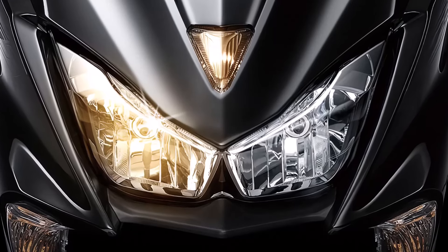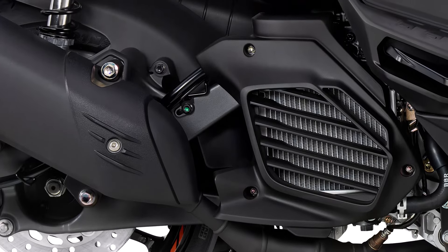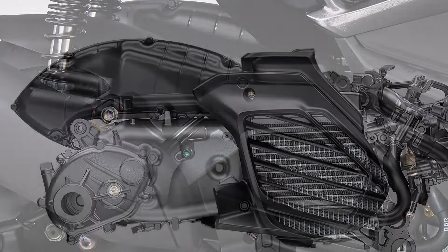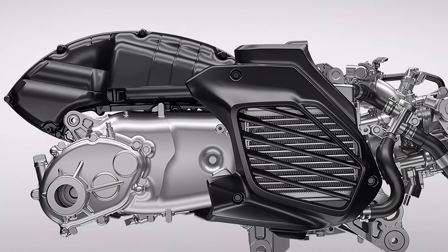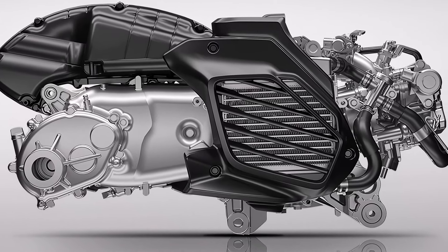But it's not just about looks. The 2024 Force 2.0 is powered by a 155 cubic centimeters liquid-cooled, four-stroke, SOHC, single-cylinder engine. This engine delivers impressive performance with smooth acceleration and excellent fuel efficiency.